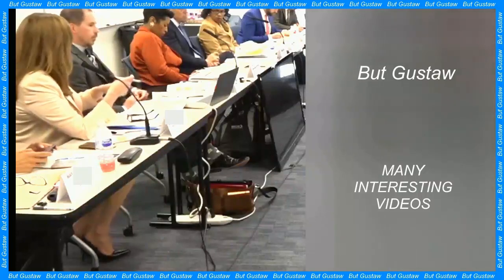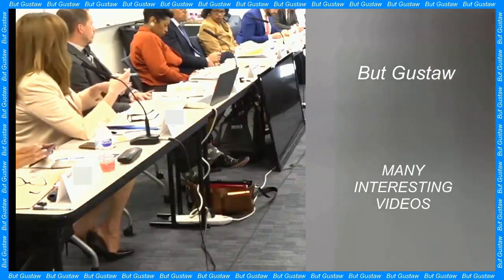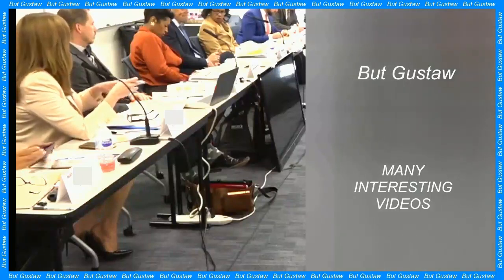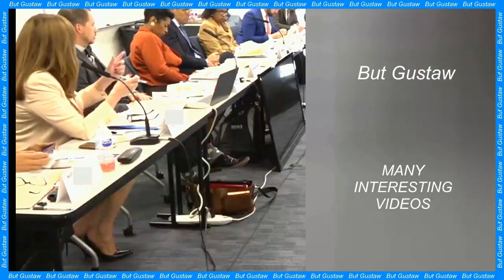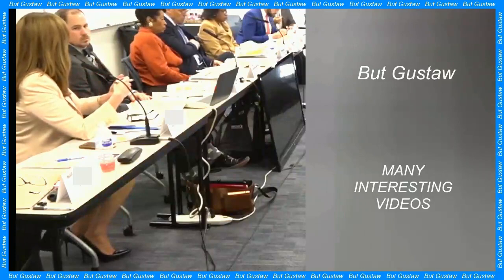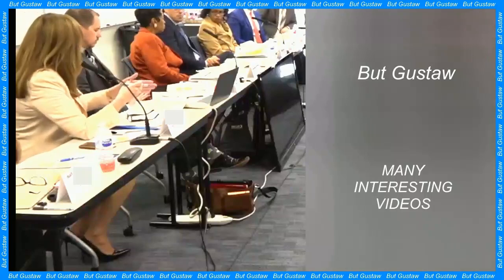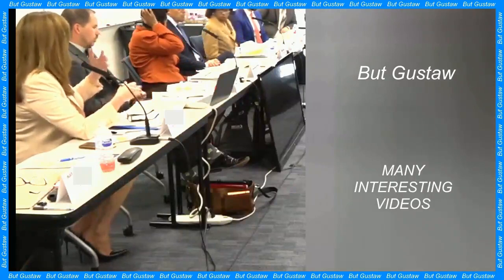It turned out that the whole mess was caused by one malfunctioning chip responsible for storing part of the FDS memory, including part of the FDS computer software code. Missing code fragments made the data transmitted to Earth unreadable. Unable to repair the chip, the engineering team decided to place the missing code in the FDS memory.